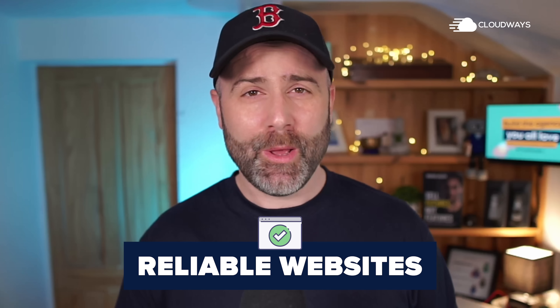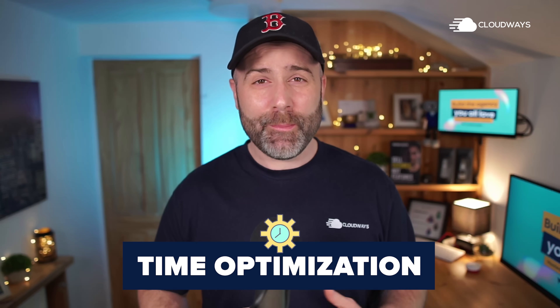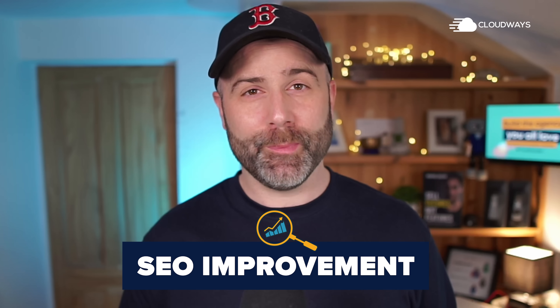Fast forward to today and we have reliable websites that operate at top speed. We no longer have to waste our time with administration and we are seeing marked SEO improvements.